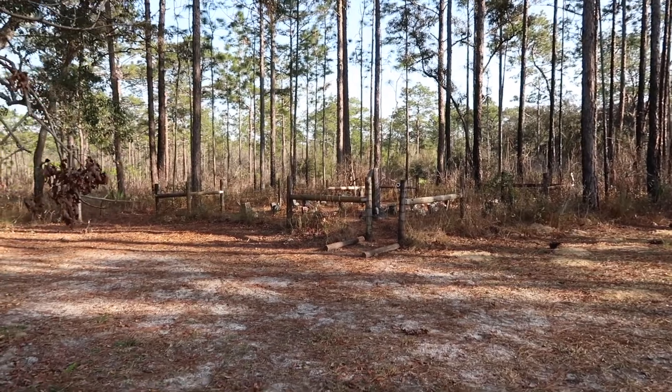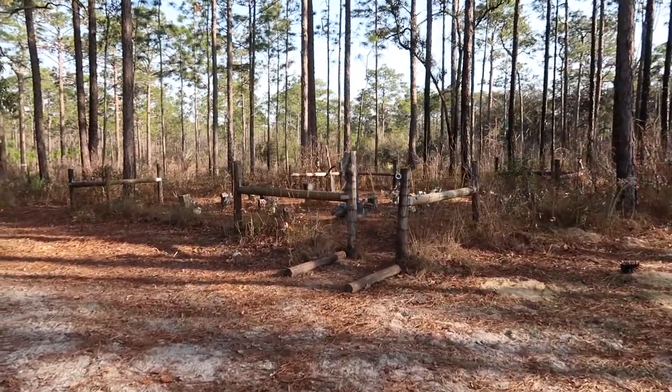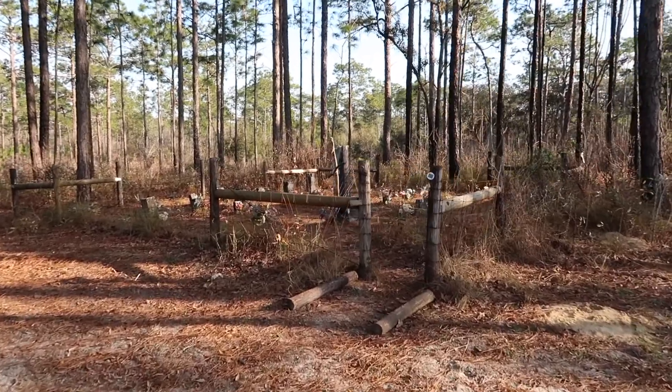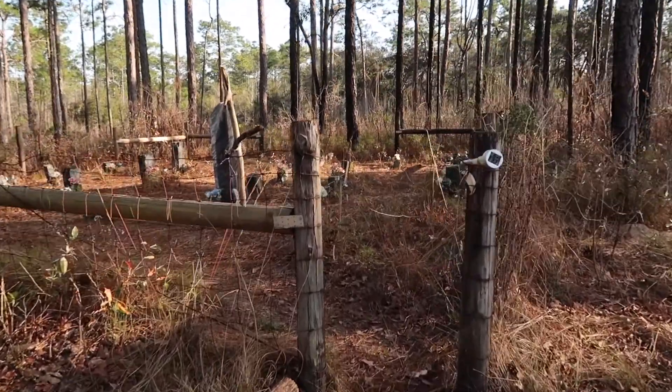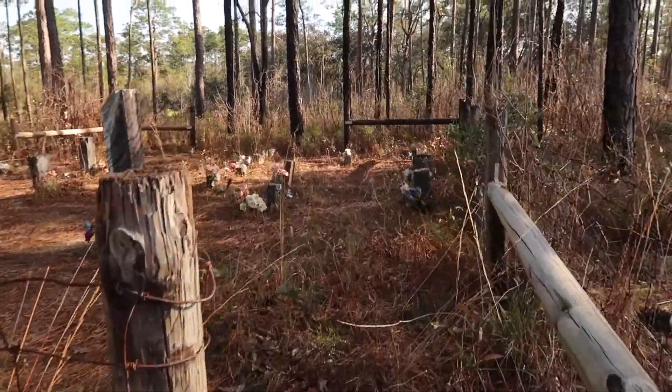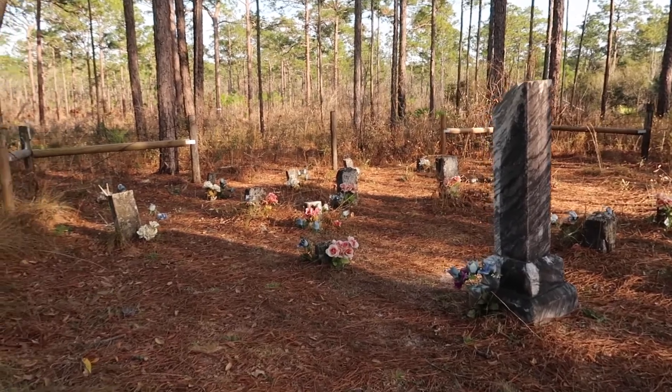We've finally reached Manfield Cemetery — it is in the back of these woods here. Look at it — it dates back to the 1800s. There used to be an actual town here, but now it's all overgrown and the cemetery still exists.